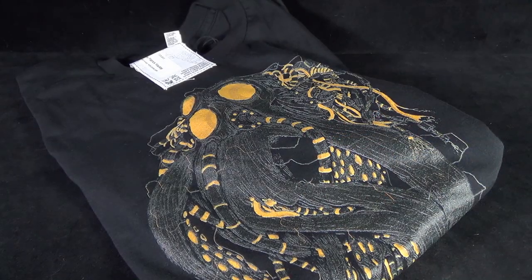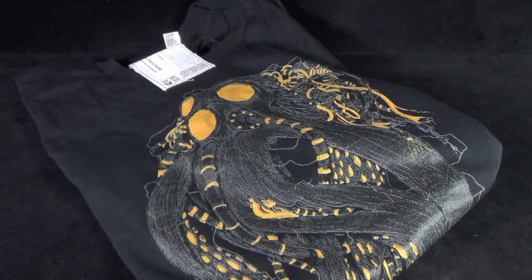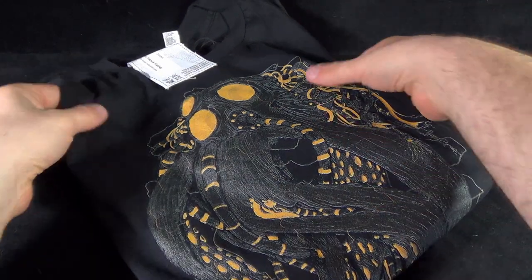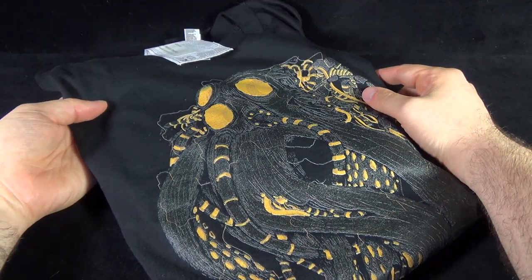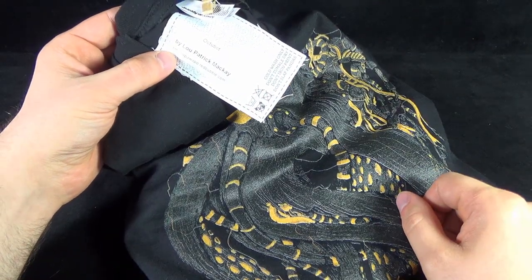On today's collectible spot, we're having another look at a shirt that Spot picked up from the folks over at Redbubble.com. This particular design is entitled Octobut by — let me just flip it around here — Lou Patrick McKay.